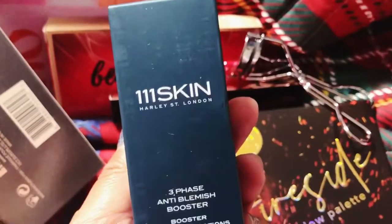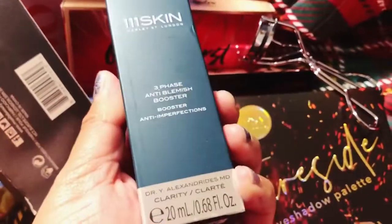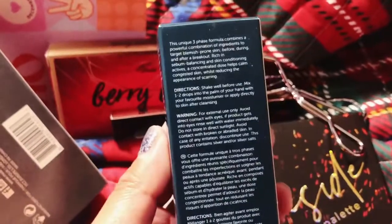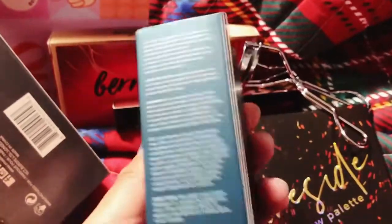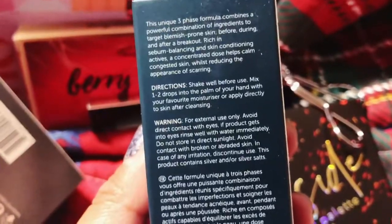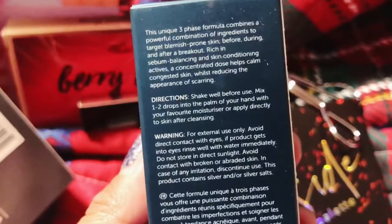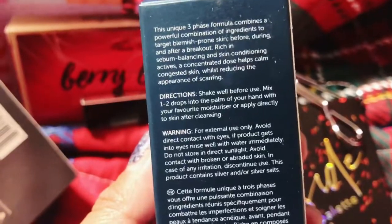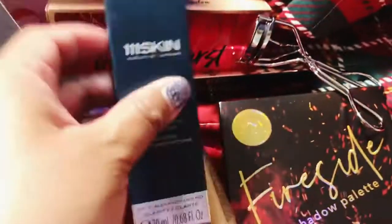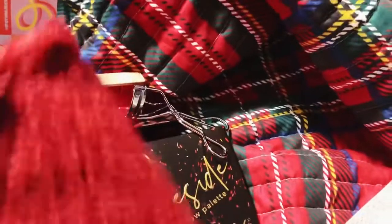Here's my last add-on: the 111Skin Three Phase Anti-Blemish Booster. I added this because my skin is just not having anything right now — it's just not well, especially with having to wear a mask all day. Directions say: shake well before use, mix one to two drops into the palm of your hand with your favorite moisturizer, and apply directly to skin after cleansing. This is a really expensive brand — I've never tried any of their products, so that would be my first.